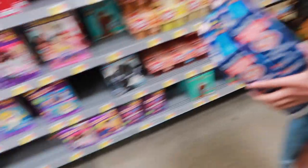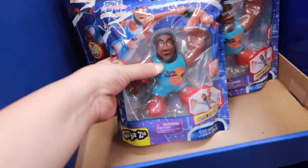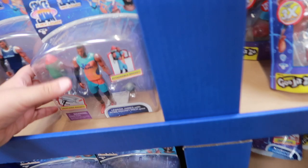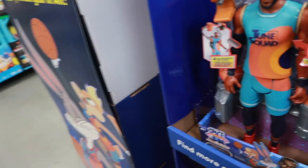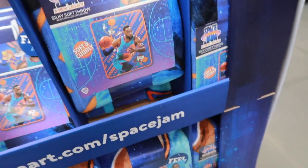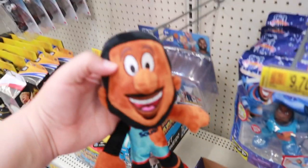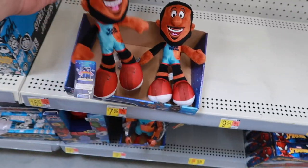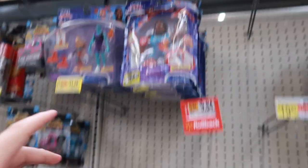Let's go ahead and see the merch. We made it to the Space Jam: A New Legacy section. We got some toys right here — look at this soft plushy, we got LeBron James. And look at this little throw blanket, feels nice. Here's a little LeBron James figurine. There's more Space Jam stuff but it looks like it's been a little cleaned out. I'm excited, we're about to go watch the movie.